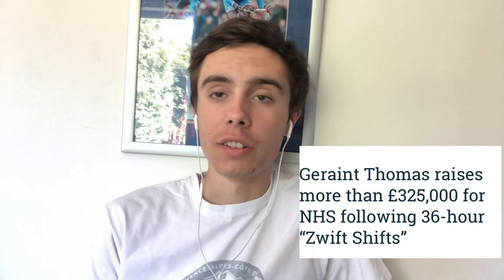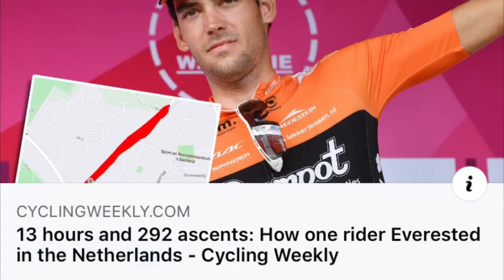Over the last couple of weeks you've seen all over social media that there's been a number of people doing challenges indoors and outdoors — everesting challenges, indoor everesting, long distance challenges.